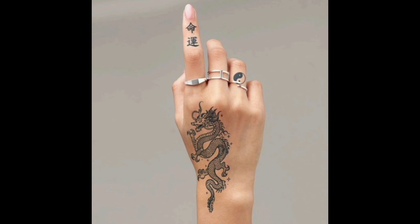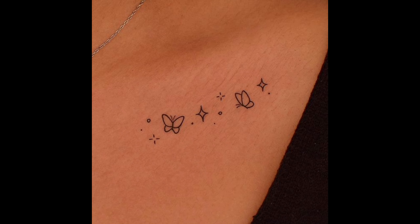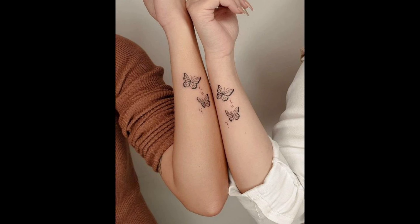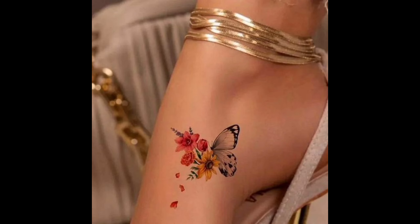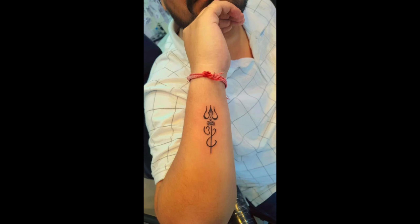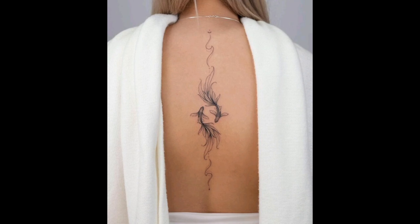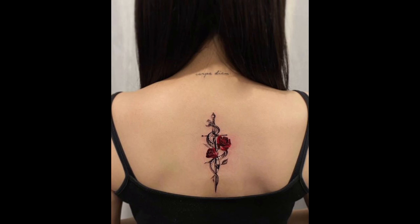Nature-inspired tattoos never go out of style. From a dainty flower to a drawable animal or a color landscape, there is something truly captivating about bringing a piece of nature into your tattoo. Whether it's a blooming rose, a graceful butterfly, or a serene mountain range, these designs add a touch of natural beauty to your body canvas.